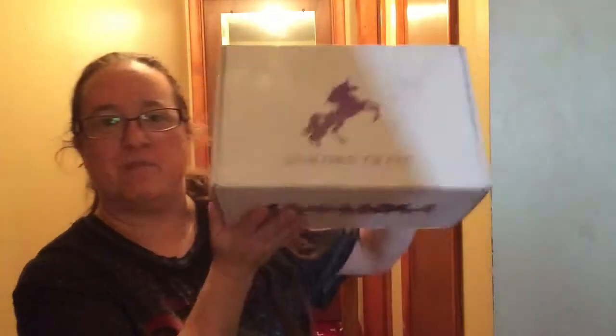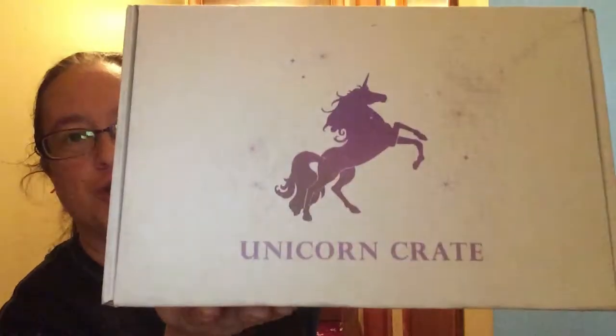Hello unicorn lovers! Today I am unboxing my December unicorn crates. My kids will probably make a cameo in this video because they're out of school and they're hanging around.